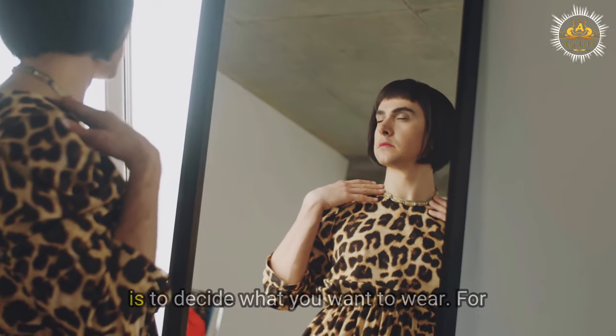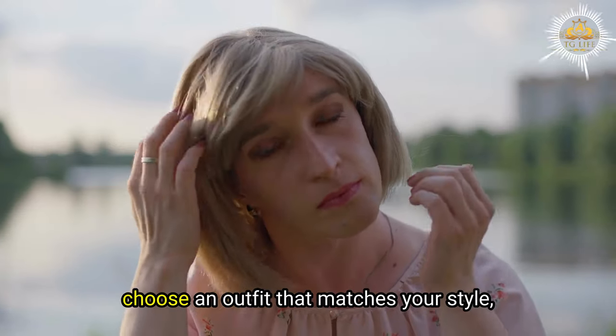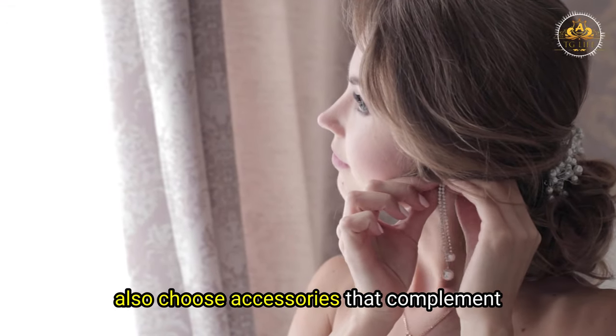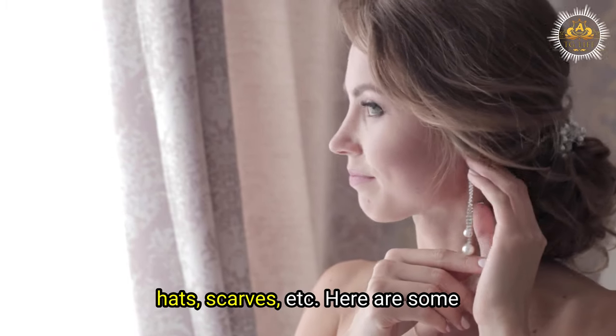The first step is to decide what you want to wear for your cross-dressing photos. You can choose an outfit that matches your style, personality, mood, or occasion. You can also choose accessories that complement your outfit, such as jewelry, glasses, hats, scarves, etc.